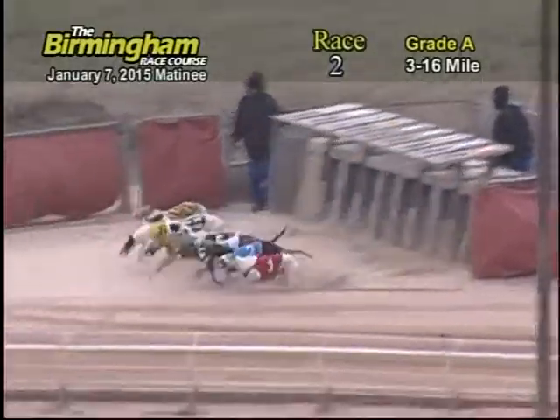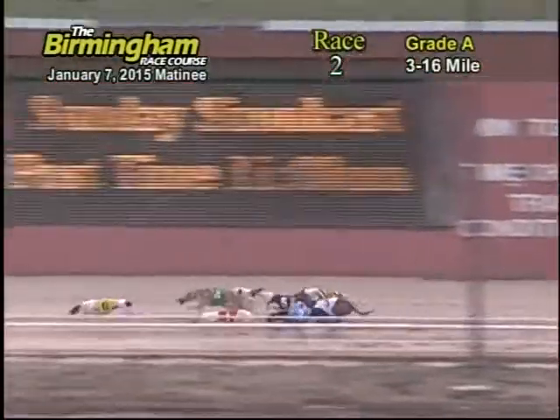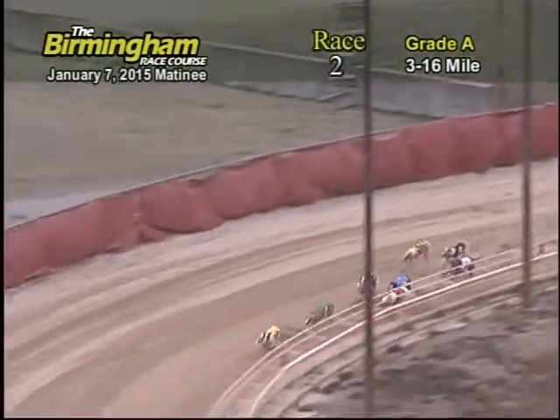Smitty is on the move. You have the 6, 4, 1, 5, 3, with the 6th taking the lead, coming around the far stretch. Six is in the lead before it's coming up close.